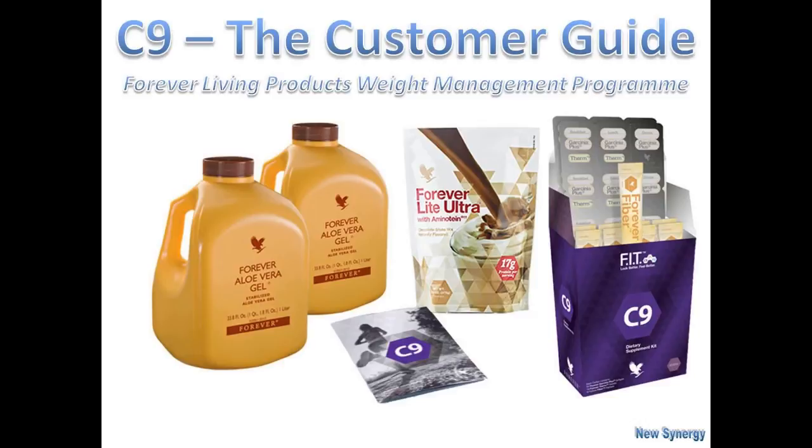Welcome to this short training about the C9, the Clean9. This is going to be your guide of what's actually available to you within this particular product. In fact, it's a very, very successful product that we've provided through Forever Living Products in the UK for many, many years.